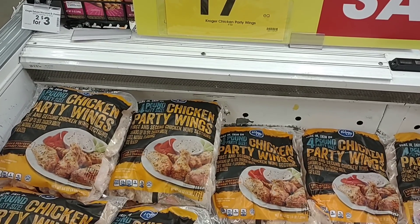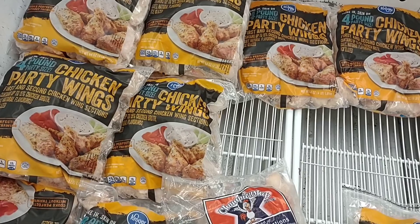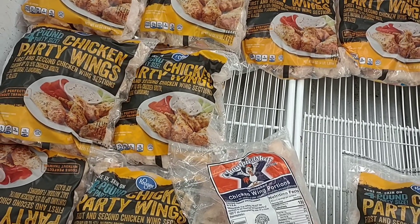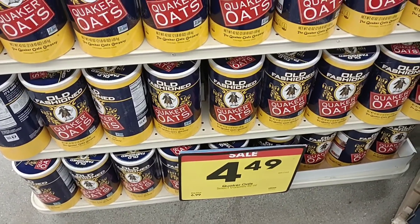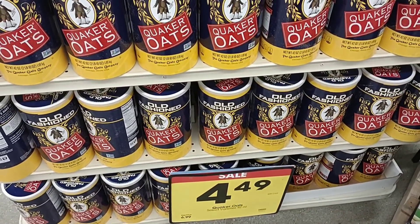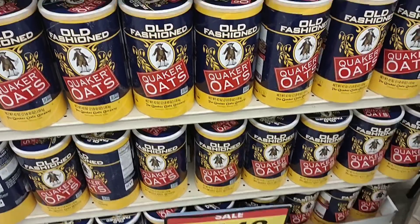We got the chicken party wings on sale for $9.99 right before the Super Bowl, so this just shows you how fast things can shoot back up. I want to point out normally they're $6.99 here. They do have the 42-ounce Quaker Oats on sale this week for $4.49 — still seems a little high, but that's what it is.